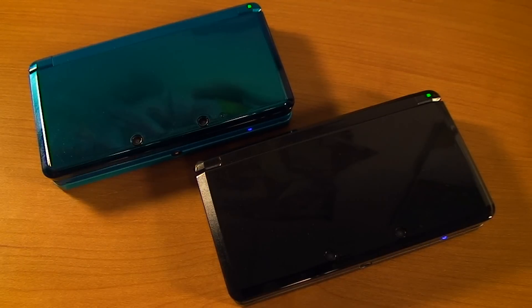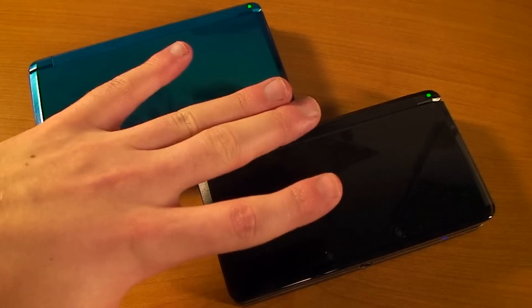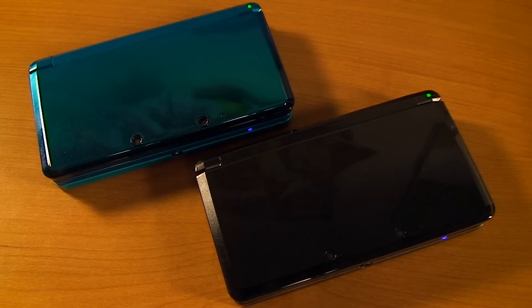In case you don't already know, StreetPass is built into every Nintendo 3DS and it involves you taking your system with you everywhere you go. Whether you're running errands, going to classes, work, or Kung Fu practice — take this bad boy with you because you're going to benefit from doing that in two different ways.